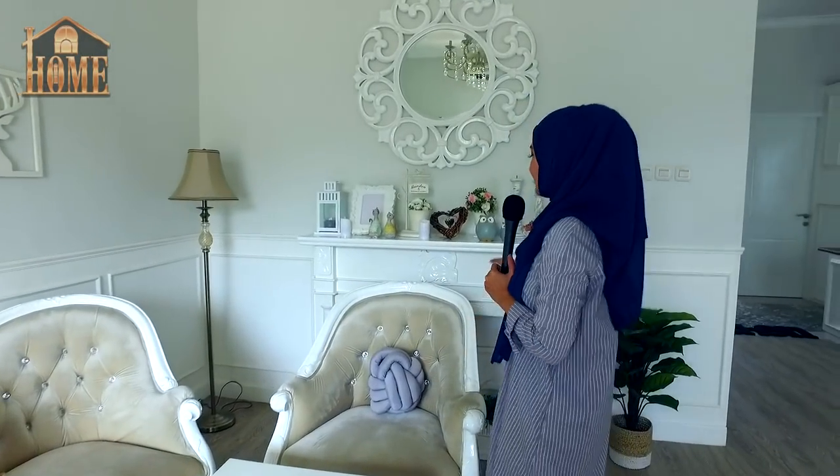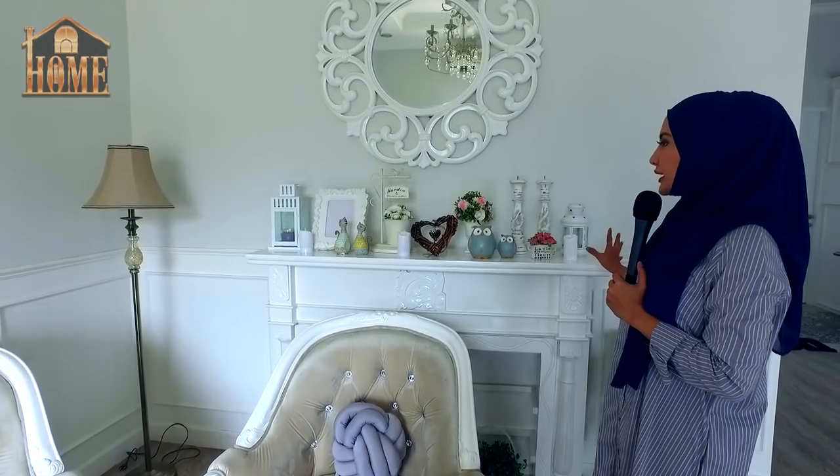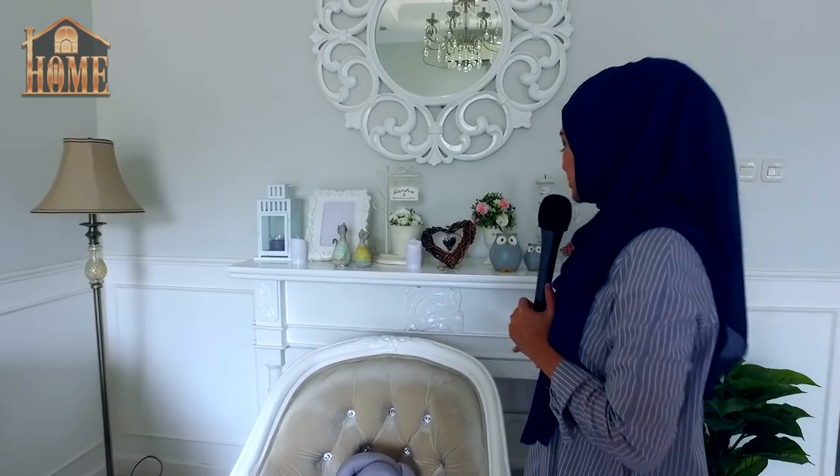Kita sekarang lagi ada di ruang tamu. Aku bikin ala-ala perapian gitu, padahal ini kan hanya meja, kayak meja konsul berbentuk perapian. Di sini dominan serba putih, jadi emang konsepnya white on white gitu — kayak rumah dokter ya kalau kata orang, itu kebersihan banget.